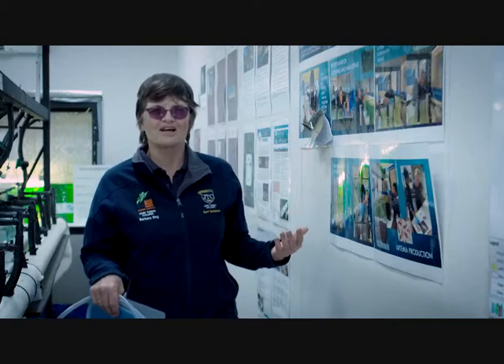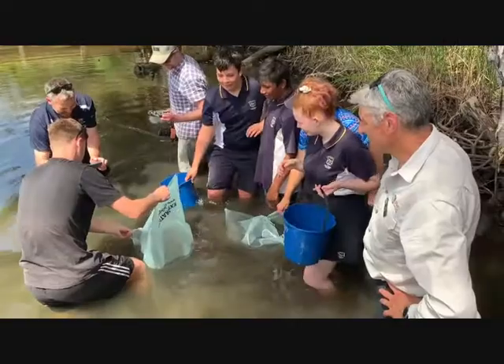Hopefully in ten years time, when people are catching bream, they'll return the otoliths and we'll find that the fish we grew are being caught in the Murray River. It was very fun and interesting throughout the whole project, especially when we finally released the fish.